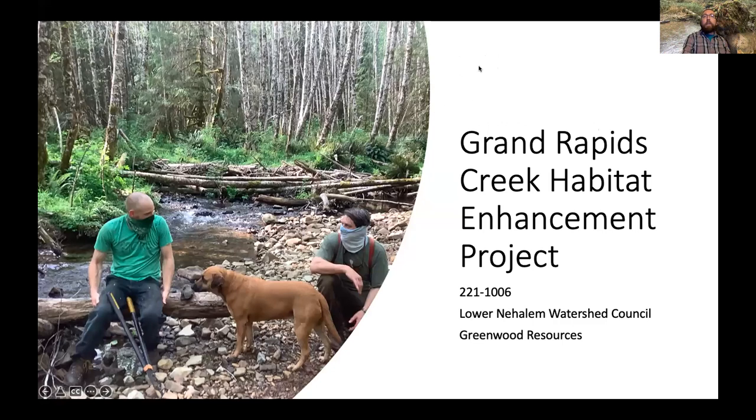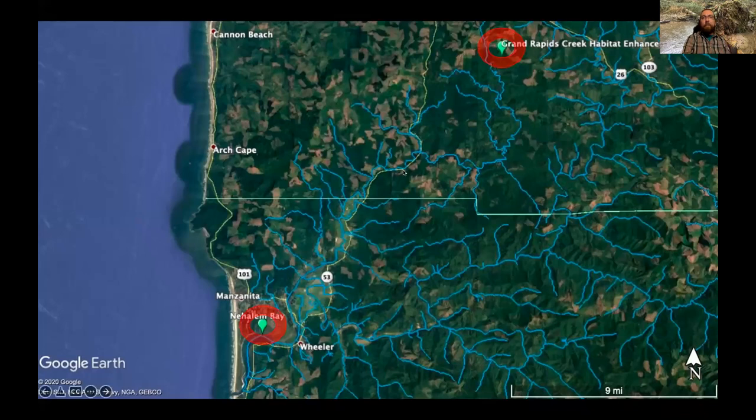I wanted to talk quickly about something we did last year — a project that is now complete, and we're pretty happy with it. It's the Grand Rapids Creek Habitat Enhancement, an in-stream enhancement project. Down here is Nehalem Bay, and Grand Rapids Creek is a tributary to the North Fork Nehalem, all the way up off the Little North Fork — almost all the way up to Highway 26.